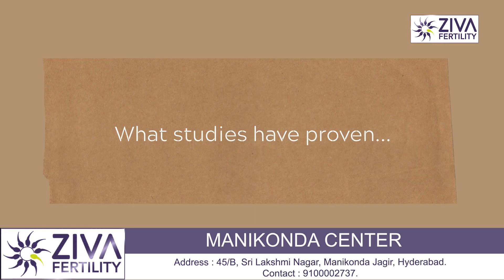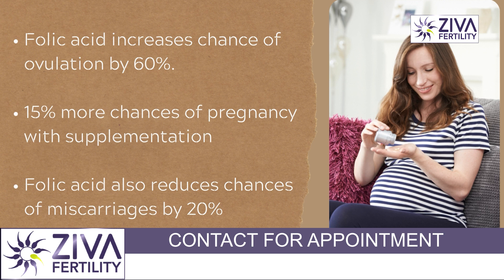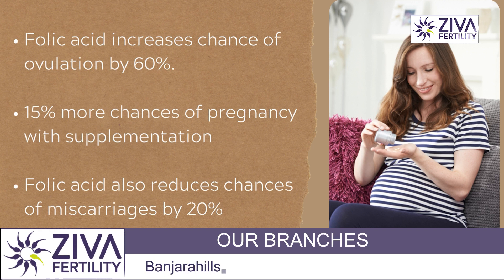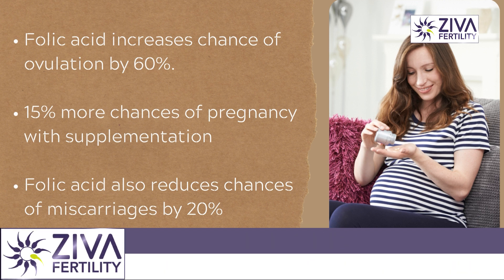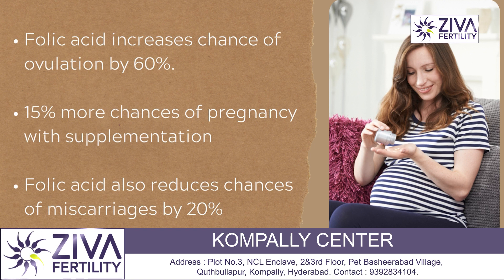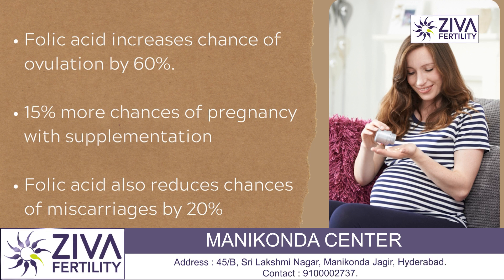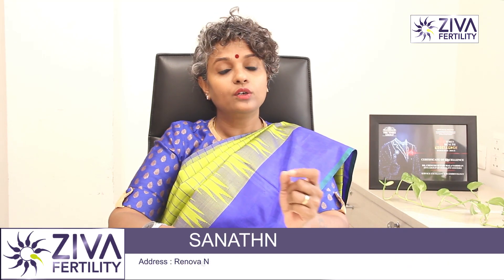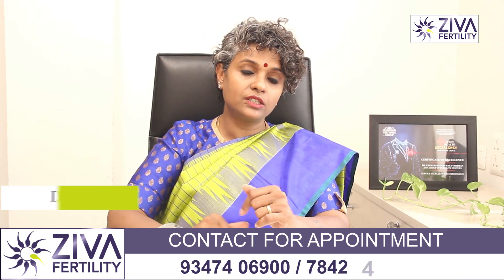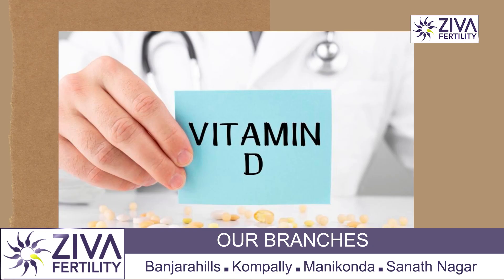The importance of folic acid cannot be overstated. Folic acid increases the chance of ovulation in 60% of cases of infertility when just folic acid is added. Studies have shown that by the addition of folic acid, ovulation induction — that is, the release of the egg — was increased by 60%. There is a 15% greater chance of pregnancy with just folic acid inclusion in your supplementation. Remember, it is a very critical vitamin to be included in your diet. Folic acid also brings down the chance of a miscarriage — there is a 20% reduction in miscarriage when folic acid is taken as a supplement. These are from studies.